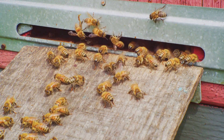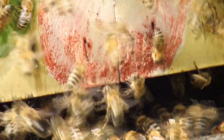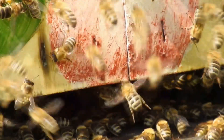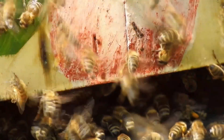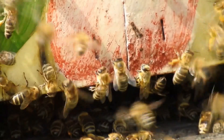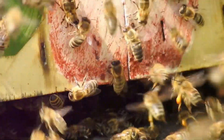So as we embark on this journey into the world of bees, remember to appreciate the incredible complexity and beauty of their lives. These tiny creatures play a crucial role in our ecosystem, pollinating plants and producing honey that we enjoy. Let's dive deeper into their world and discover the wonders of the beehive together. Ready? Let's go!